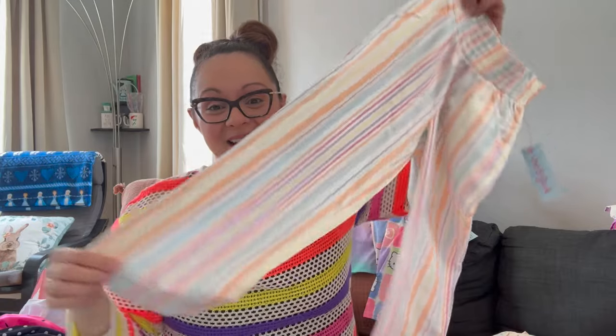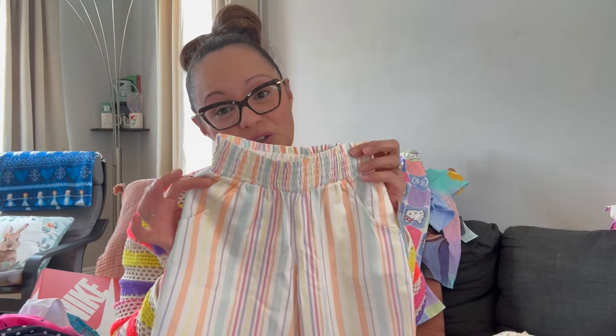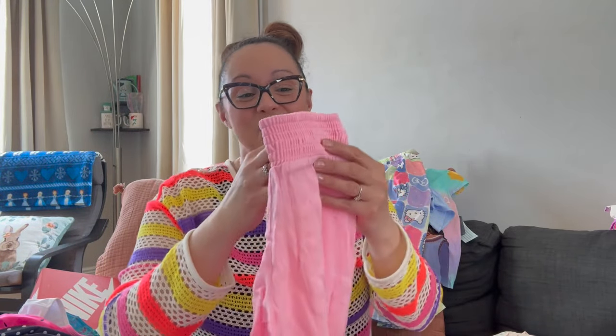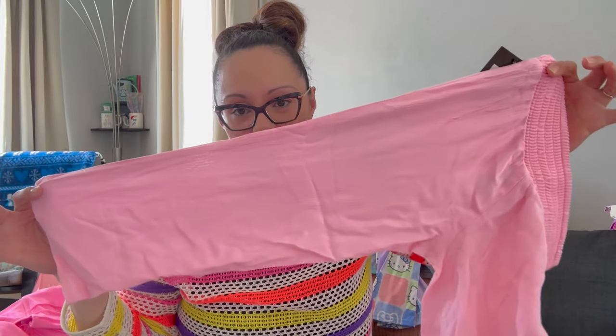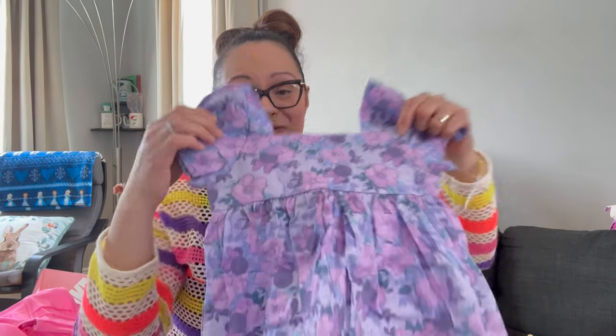These little linen pants by Cat & Jack from Target are so comfortable — you can pull them up high or down, and they can go over a bathing suit as a cover-up or as a little outfit. They had the matching top too. Then these wide-leg pants by Art Class are more of a swim cover-up because they're pretty see-through, but they'd go perfectly over her pink bathing suit. They were $17, very wide leg, super thin — almost like a chiffon — very lightweight. She's going to look very cute in those.